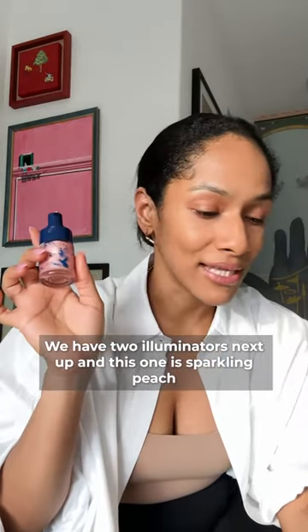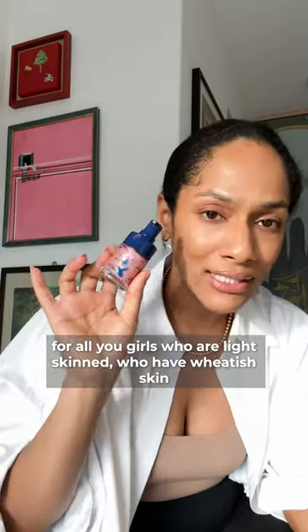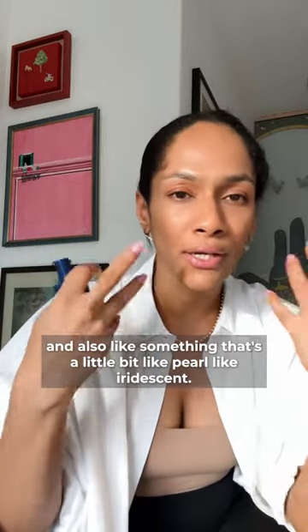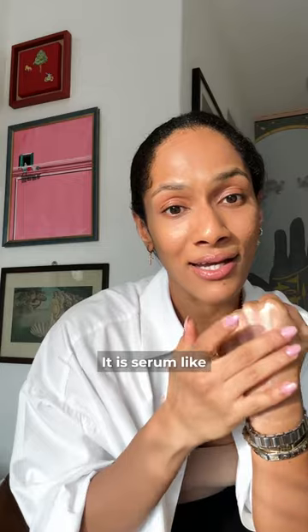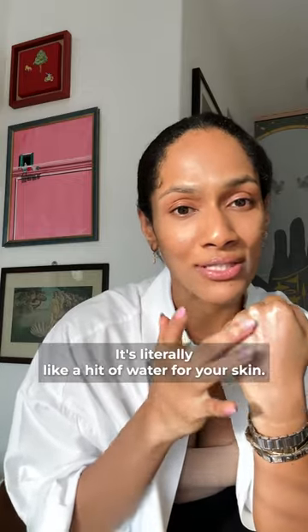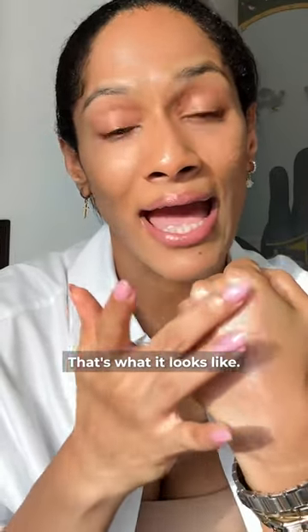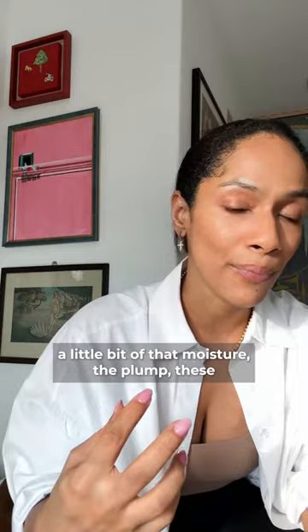Next up, we have two illuminators. This one is Sparkling Peach — for those of you who are light-skinned or have richer skin and like something a little pearl-like and iridescent. Let me show you the texture: it is serum-like, literally like water, a hit of water for your skin. And it has hyaluronic acid, so it's perfect for those with dry skin who want that moisture and plumpness.